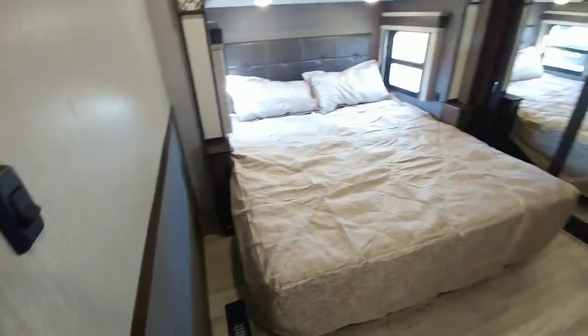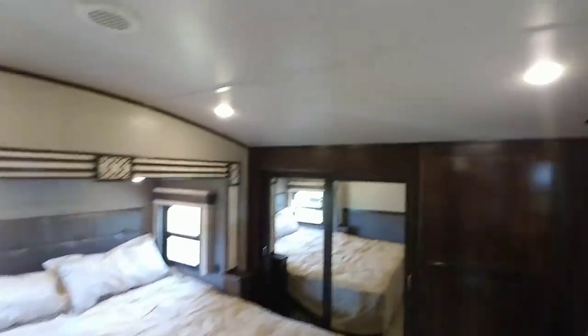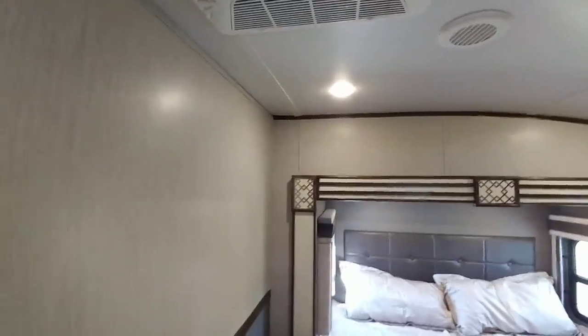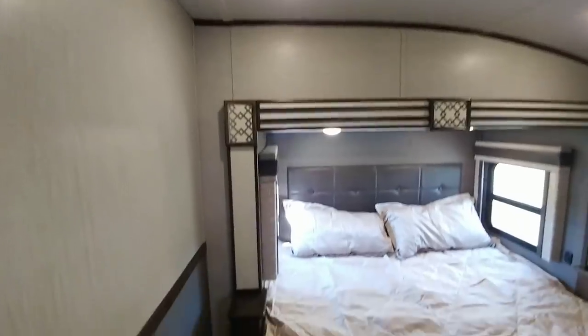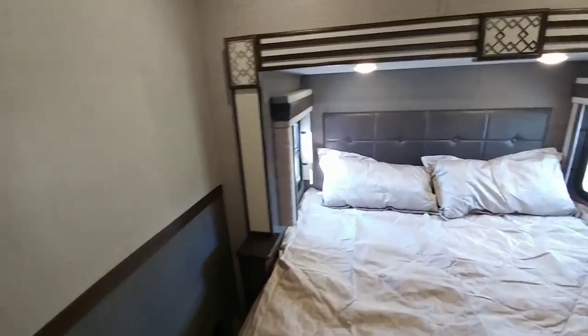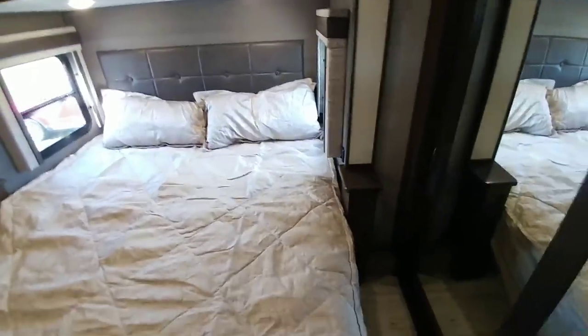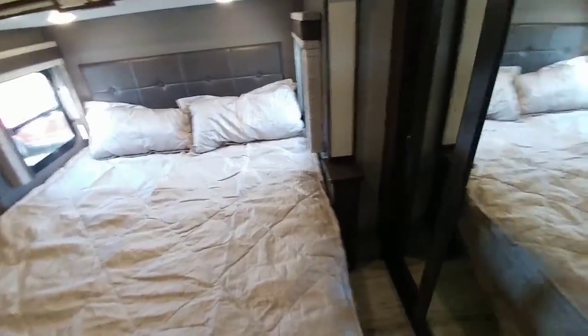Going into the master bedroom — this is a mid-profile unit, so the ceiling height is a little bit lower. This has the mock air conditioning system, so it's a very quiet system, especially compared to some of the other ones on the market. King-size bed with a lot of room on each side. Huge closet up front, and space for a washer and dryer.